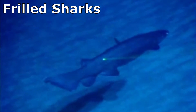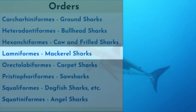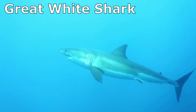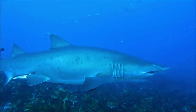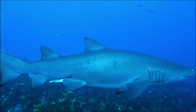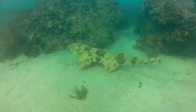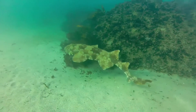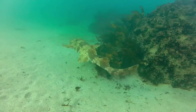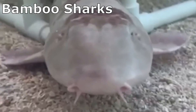The order of mackerel sharks includes sharks like the great white shark, megamouth shark, and thresher shark. Mackerel sharks are found all over the world, from shallow water to the deep sea. The order of carpet sharks is so called because many of these species have ornate carpet-like skin patterns. They include species like the whale shark, along with wobbegongs and bamboo sharks.